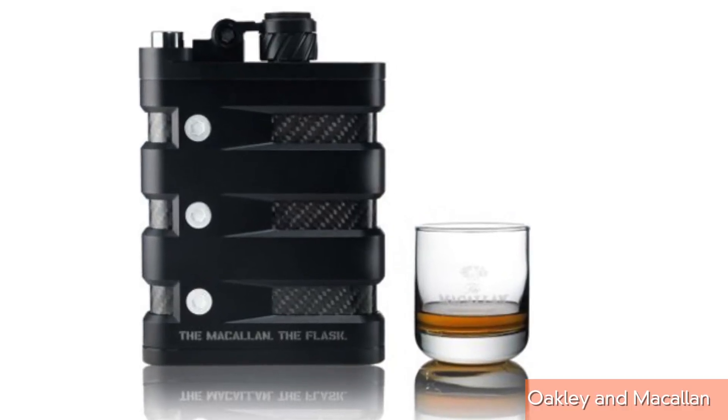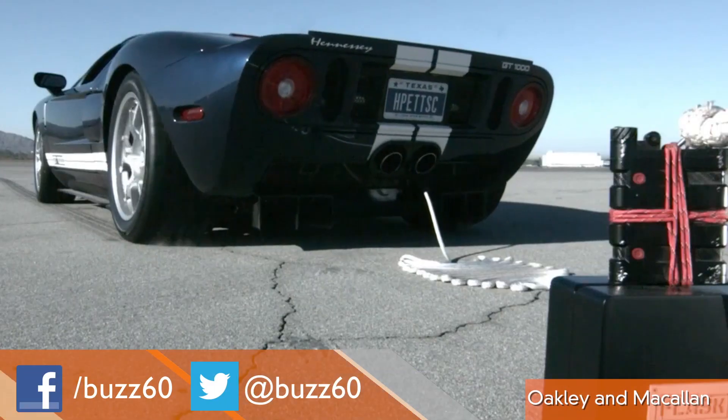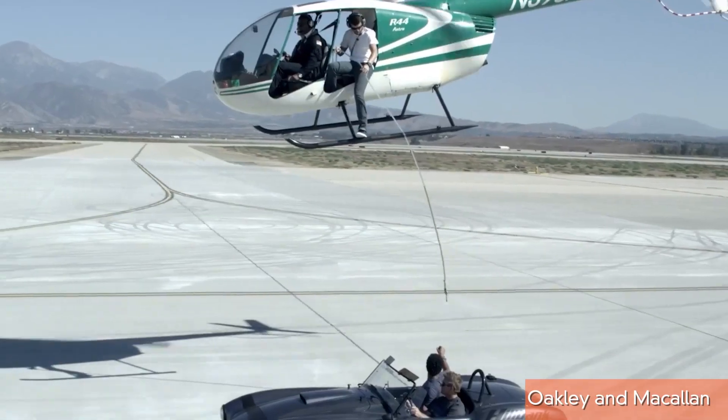Oakley and Macallan are releasing an indestructible new flask called simply 'the flask.' They even made a video testing the indestructible part — they do everything from dragging the flask to punting it and completing an air-to-surface refuel.